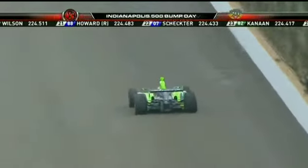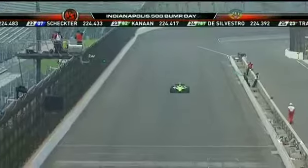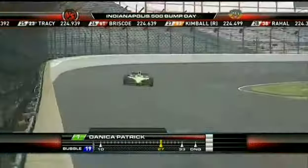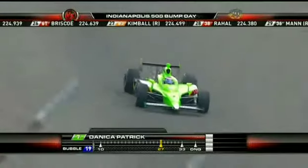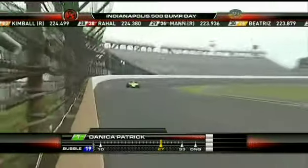We know about the kind of speeds that her teammates turned into turn one — they were turning in through the trap about 228 or 229 on their first lap. So once she does get the green here, we'll keep an eye on that trap. Here we go, Danica Patrick, as Bev, her mom, looks on. Danica Patrick on the track, trying to get into the 500-mile race in the final hour and 15 minutes.